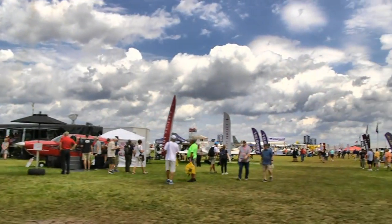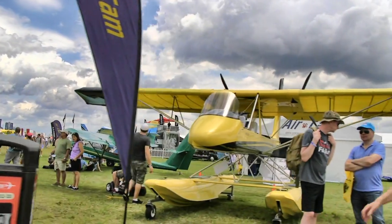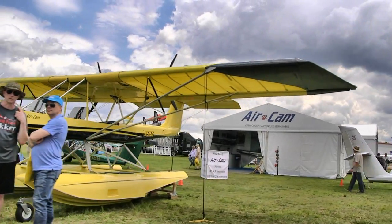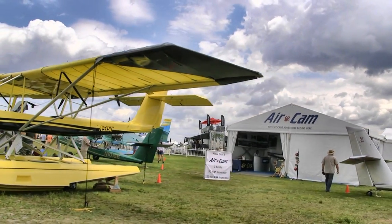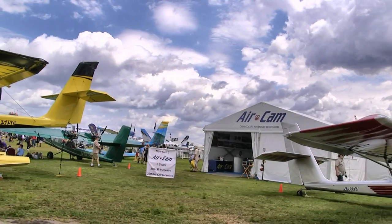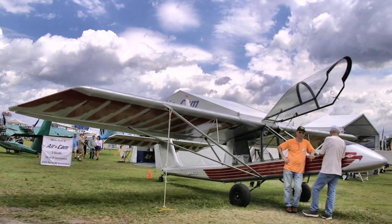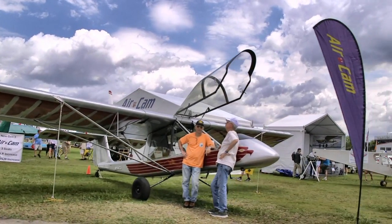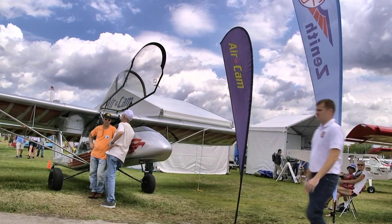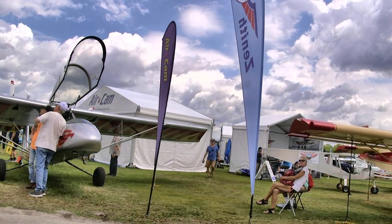Now we're coming up on the AirCam space. Look — one, two, three, four AirCams in this space! We like to look at them; they're not a light sport aircraft and not something a sport pilot can fly — you have to have a twin rating and they're too heavy. But they fly like an ultralight, and the Drifter is actually the predecessor to this airplane. They've got a new engine package attracting a lot of attention called the big bore kit that makes 115 horsepower from the Rotax 912 ULS from Lockwood Aircraft.